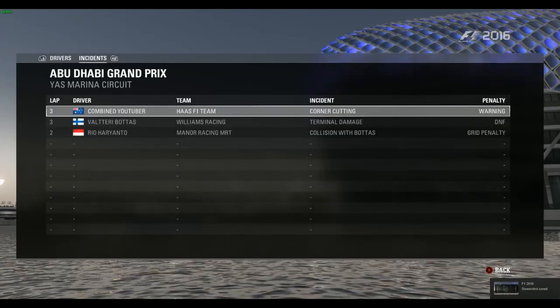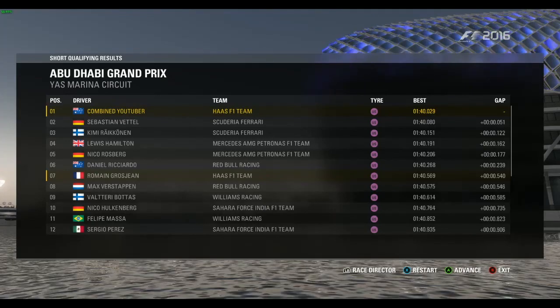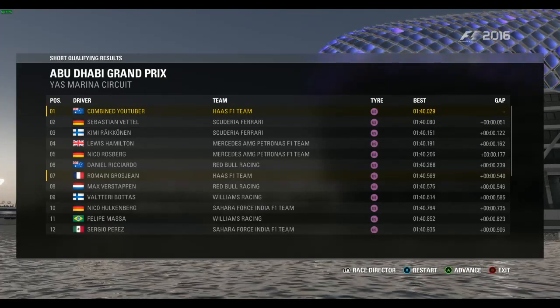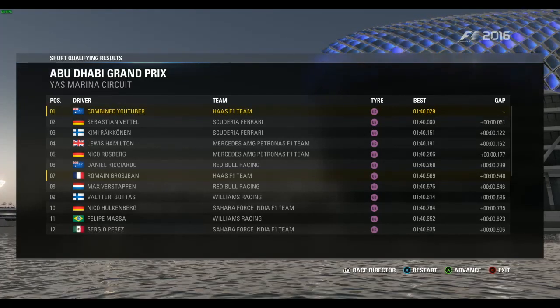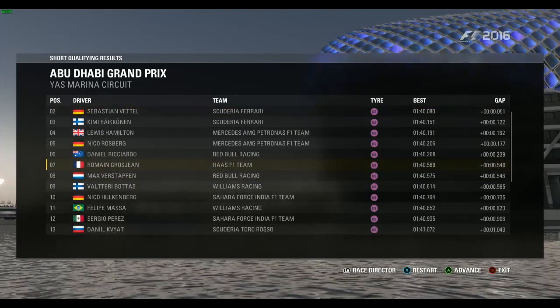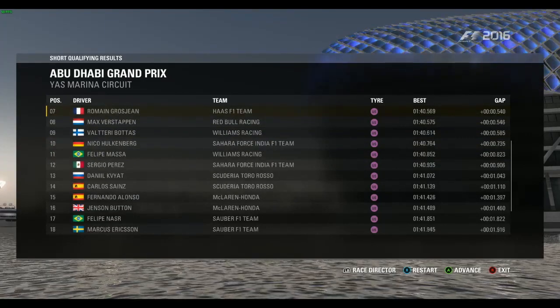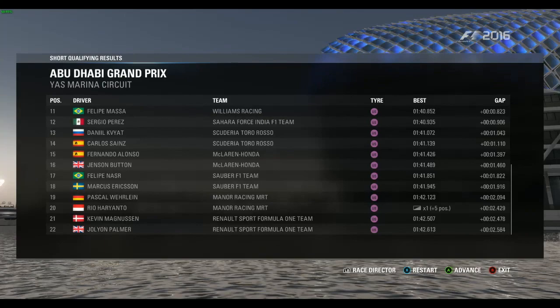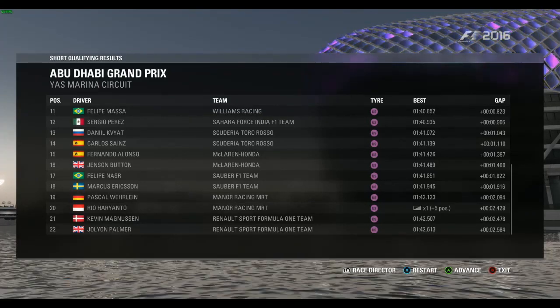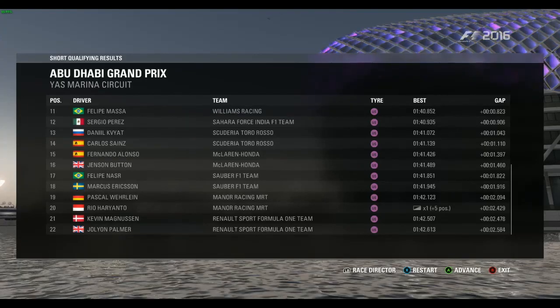We get pole by five hundredths from Sebastian Vettel, then Kimi Räikkönen, Lewis Hamilton fourth, Nico Rosberg fifth, Ricciardo, Grosjean, Verstappen, Bottas, Hülkenberg, Pérez in 12th. A pretty close top 12 — only nine tenths separating them. Then Kvyat, Sainz, Alonso, Button, Nasr, Ericsson, Pérez — Hartanto has a grid penalty and will start last.